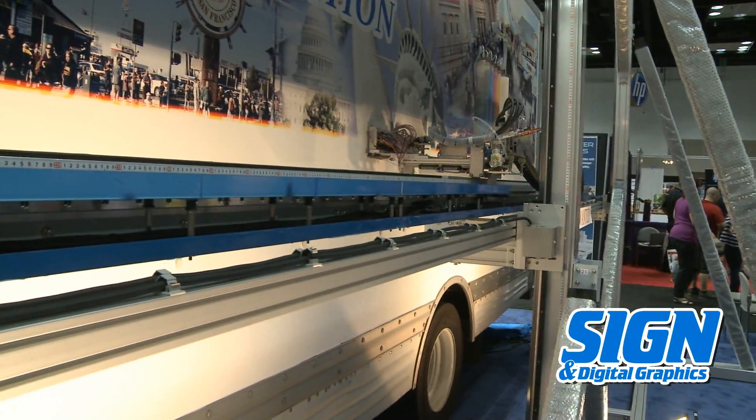The most outstanding feature of Vigrad Robo is that it can print directly on the body of trucks, buses, and other freight vehicles.